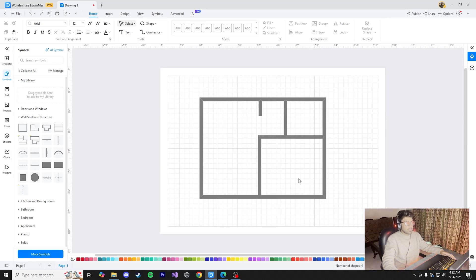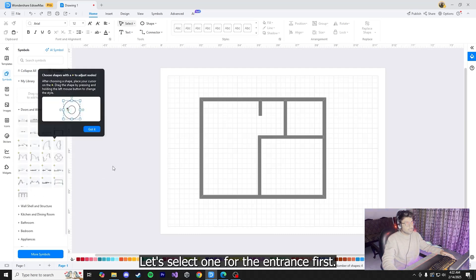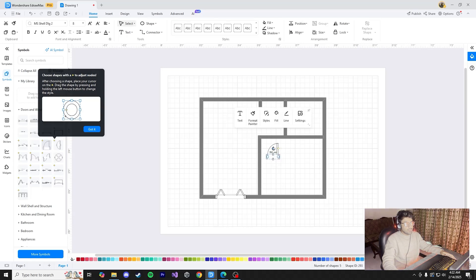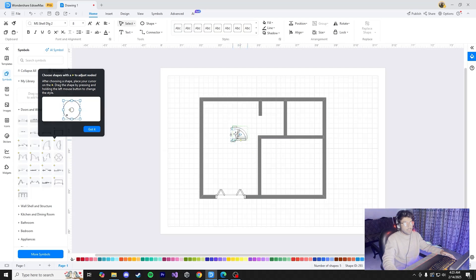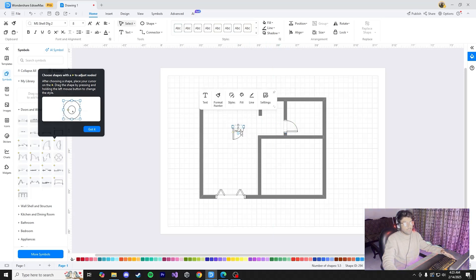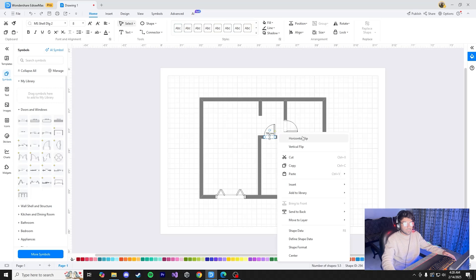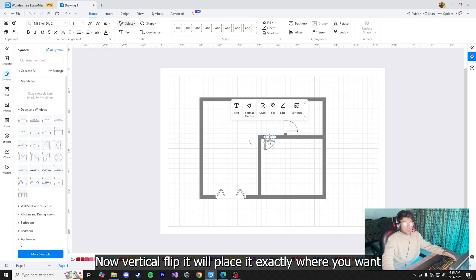Now that the wall structure is complete, we're going to add doors and windows. Go to symbols, close the current panel, and open doors and windows. Select a door for the entrance and click and drag it into place. For other rooms, select a door, use the rotation option to rotate it as needed, then click and place it. To make copies, hold Control, click and drag. For placement errors, right-click on the door and use horizontal flip or vertical flip to place it exactly where you want.